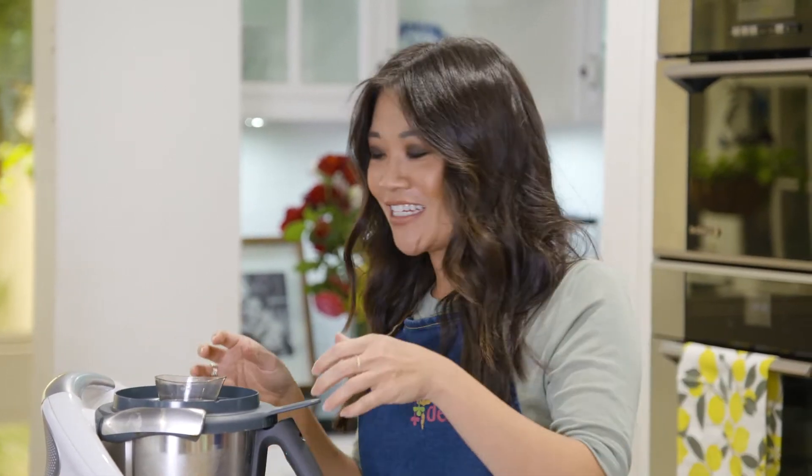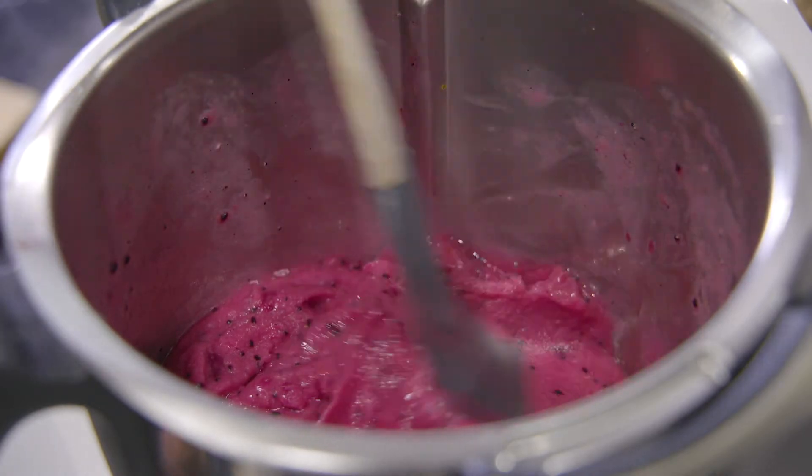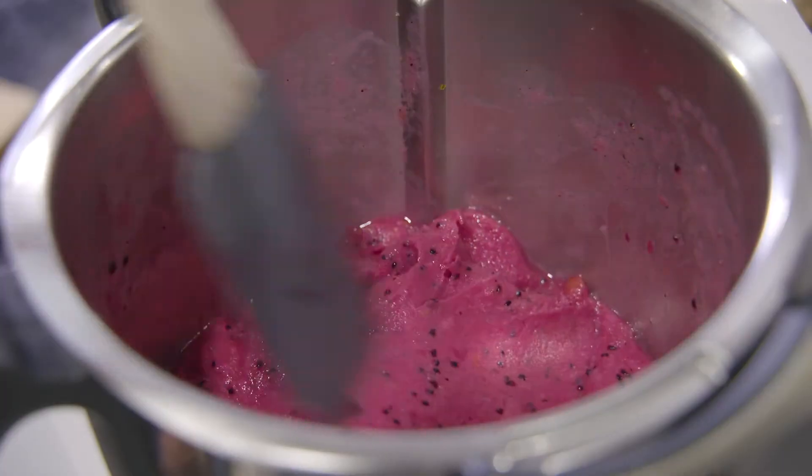You know those sort of ice crushy kind of things? It's similar to that. It's looking pretty good — a smoothie slushie. This is pretty much good to go. You can see it's nice and thick.